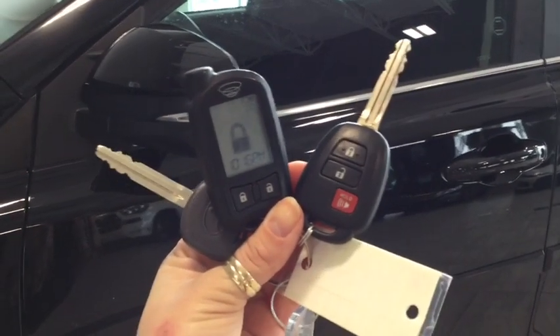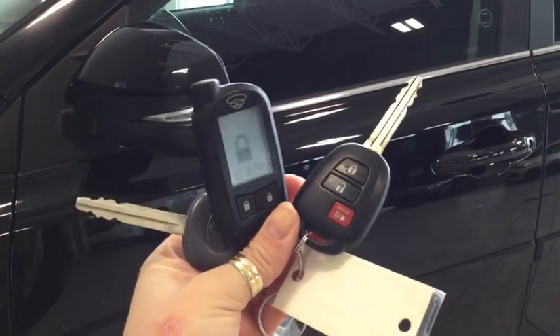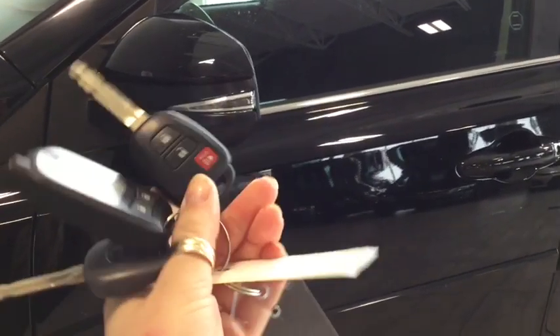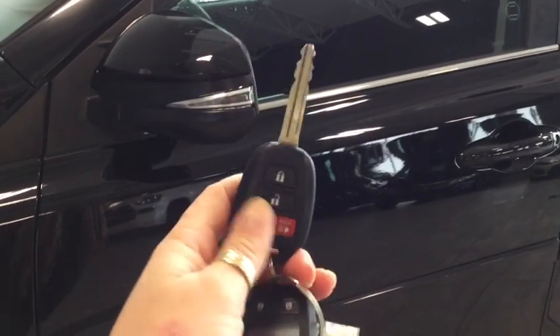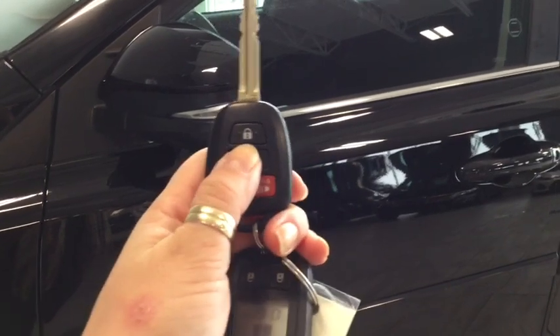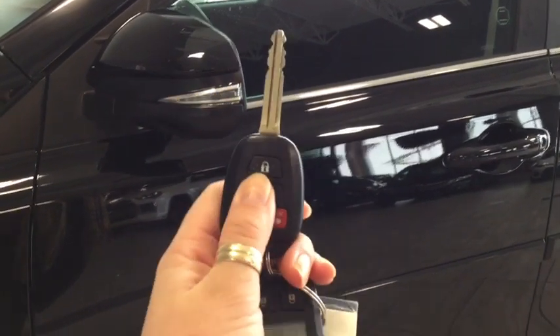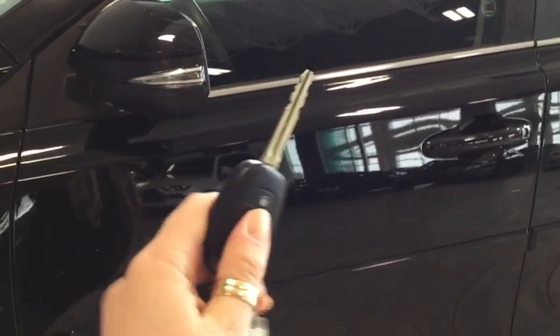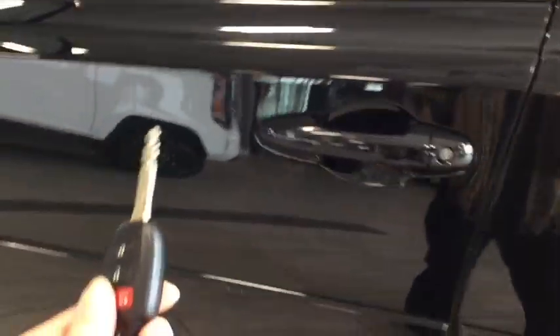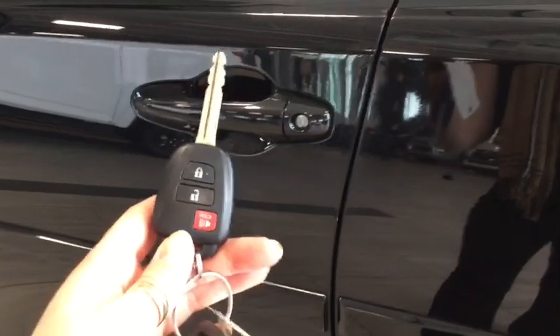Helping you into your RAV are these handy keys and fobs. You have an aftermarket remote vehicle start that's going to be really handy in those cold winter months. On your original fob you have your lock, your unlock, and your panic button. Pushing the unlock button once will unlock the front door and pushing it twice will unlock all four. You also have your side view mirror signal indicator, great for heavy traffic or highway driving.